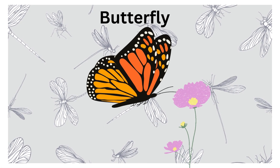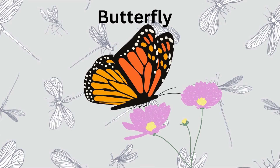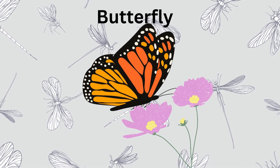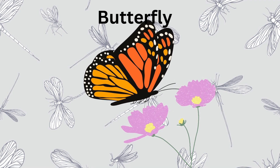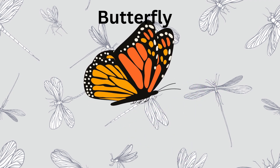Here comes a butterfly. Butterflies start as tiny caterpillars and then transform into beautiful winged creatures. They sip nectar from flowers using their long tongues called proboscis.